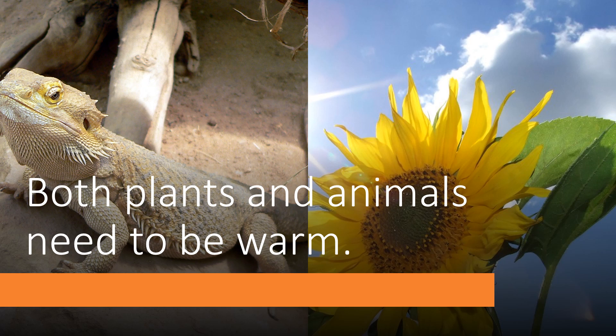Both plants and animals need to be warm. Of course they do. You can see this lizard lying out here in the sun, and you have the sunflower who's growing up nice and tall because of the sun. They both need warmth and they need the sun.